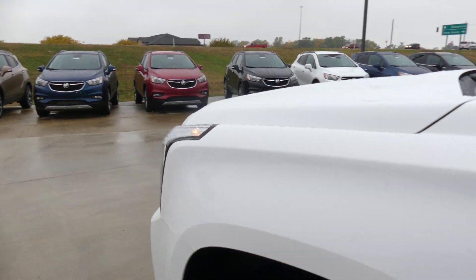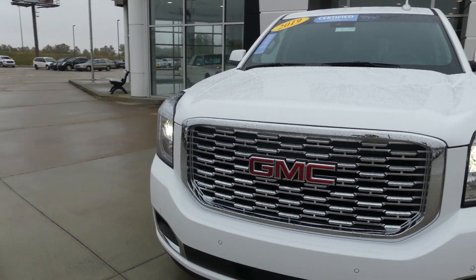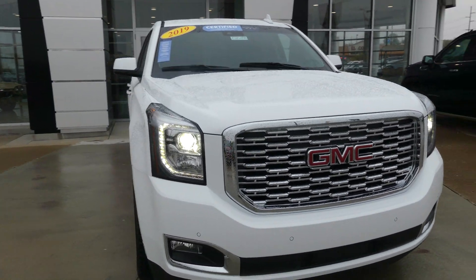Sunroof. All finished off with this gorgeous white exterior. This vehicle also comes equipped with remote start and is finished off with a beautiful chrome grill with the red GMC logo.